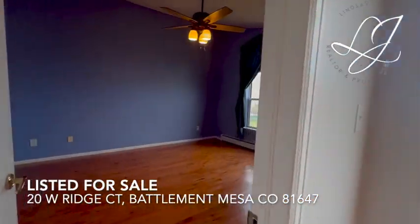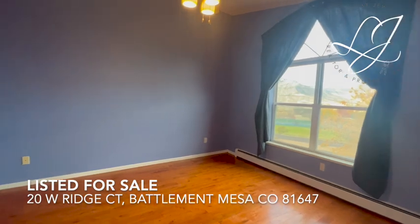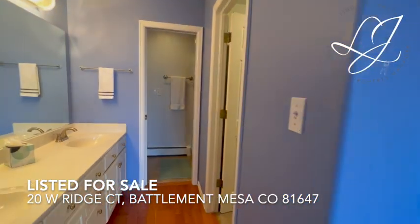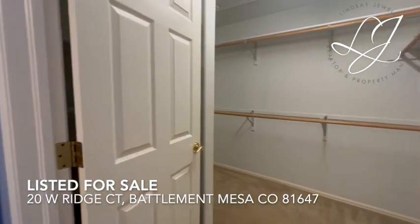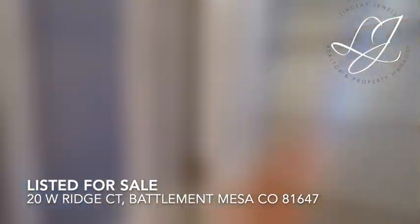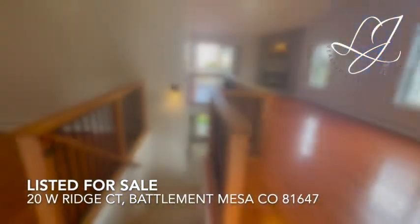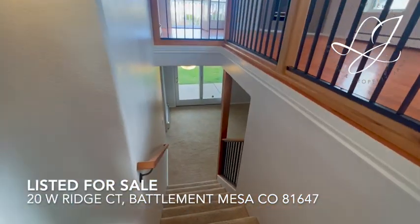The primary bedroom is conveniently located on the main level, with a large walk-in closet and ensuite bathroom, including a newly tiled walk-in shower. Custom handmade railing on the stairs.